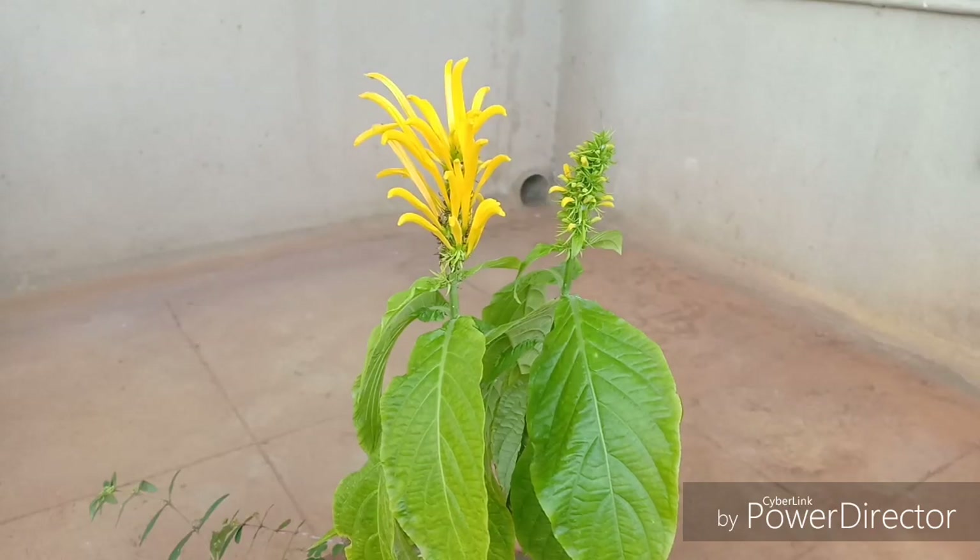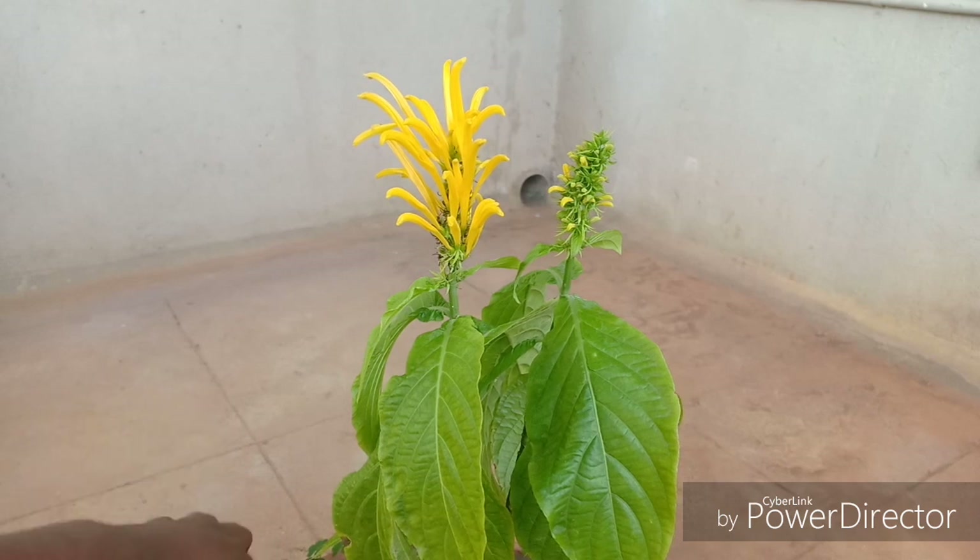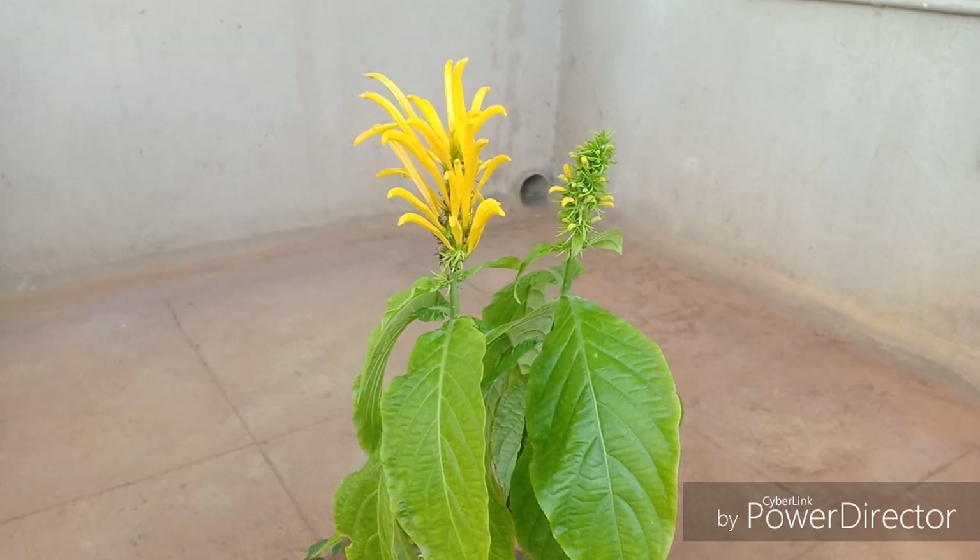Hello everyone, welcome to Urbanscape Bangalore. In this episode we will be talking about the Justicia Ambrosa. The Justicia is also called the Jacobinia, the Brazilian Plume, and also Justicia Aurea. Aurea means gold, and it is because this plant produces these lovely yellow golden flowers.